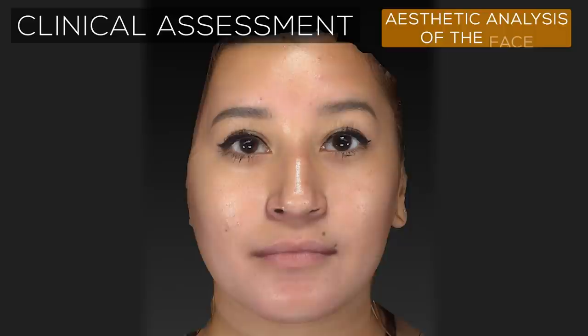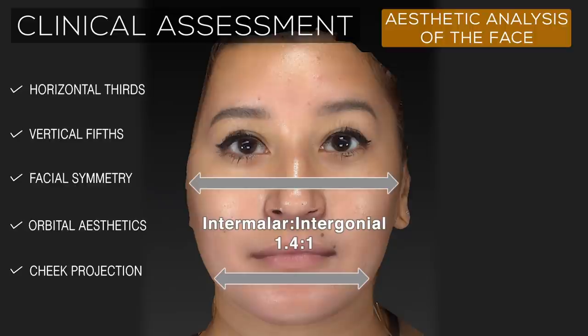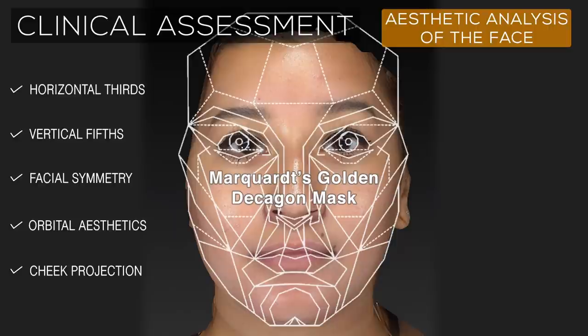This patient's face demonstrates favorable proportions, with both her horizontal thirds and vertical fifths matching up equally. In addition, there is good facial symmetry and excellent orbital aesthetics, cheek projection, and a feminine intermalar to intergonial distance ratio.